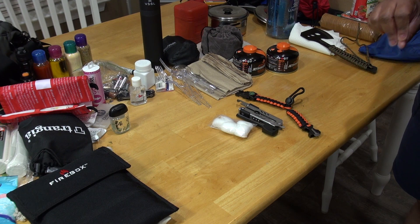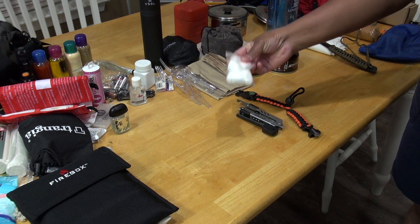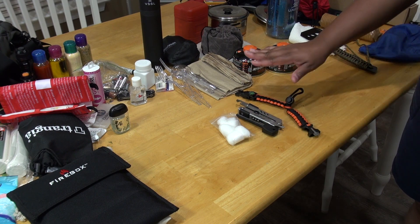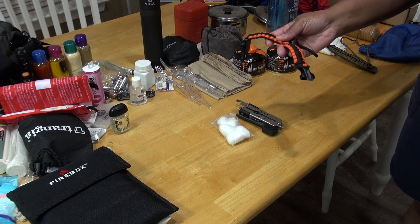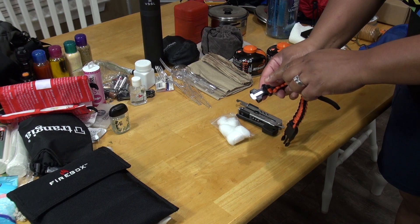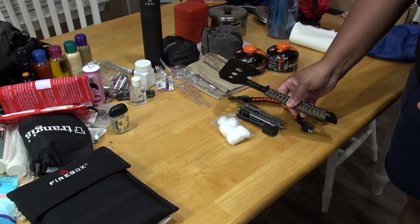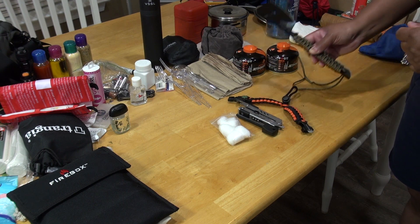Here we have cotton balls, a multi-tool — this is a Gerber, everyone should have a multi-tool; Leatherman is the best but any multi-tool has everything you need. There's also a fire striker, and a multi-use paracord bracelet that has a cool little gadget and can also strike a fire. I also have my handy axe, which is very handy as well.